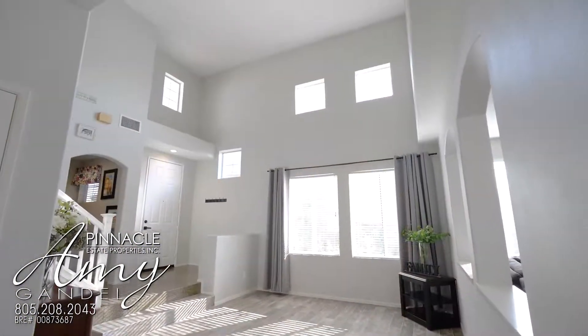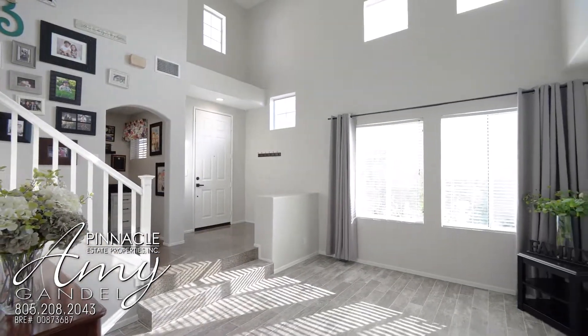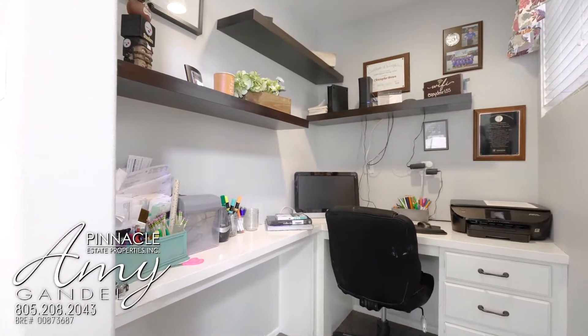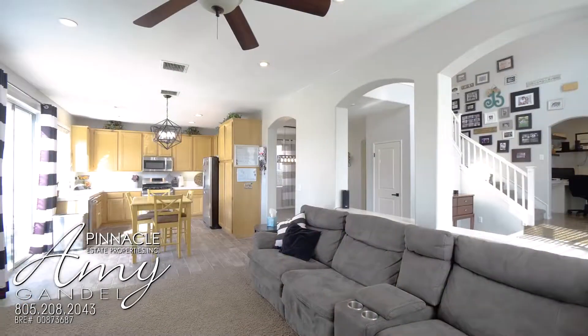This home has a lot of light, a lot of windows, two-story ceilings, and recessed lighting. The floor plan is great with the living, dining, and family room all open to each other.